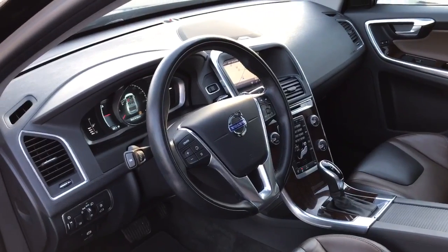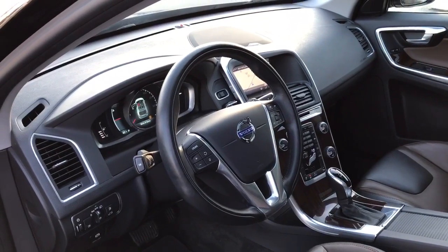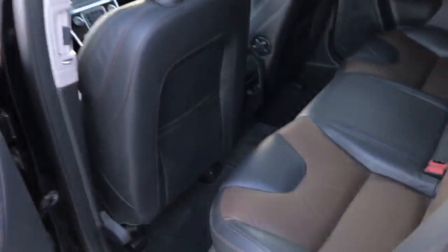It's got a heated steering wheel and heated windshields, navigation, Bluetooth, backup camera, and your blind spot system.